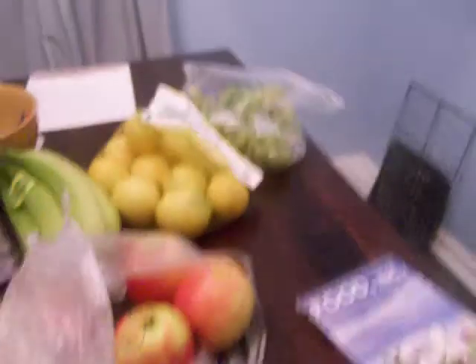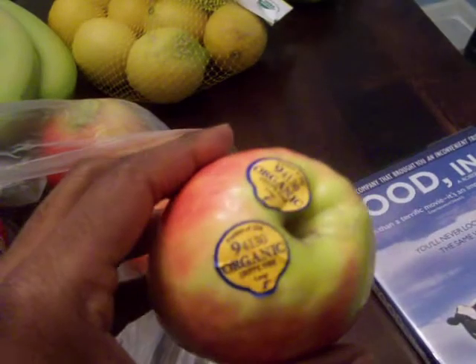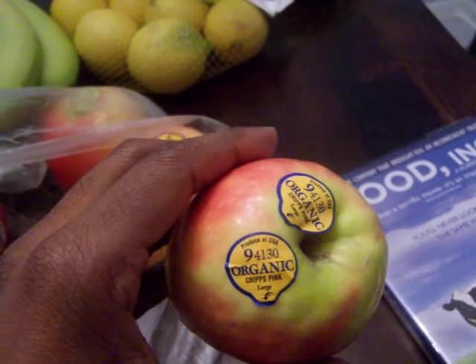Now I know you're probably wondering — five-digit numbers, nine, eight — what the hell is he talking about? So I'm going to try to give you a better example. Take a look at what we have. I just did some grocery shopping not too long ago and this is what I brought back. This is an apple from Whole Foods. And as you can see, it starts with a nine — we have a five-digit number and it has a nine at the beginning.